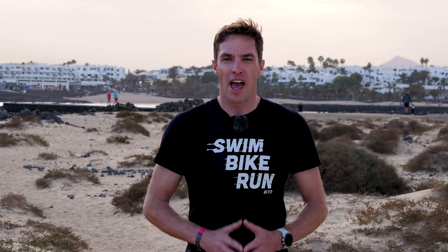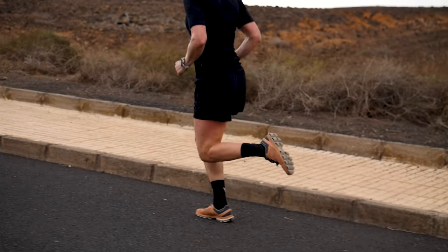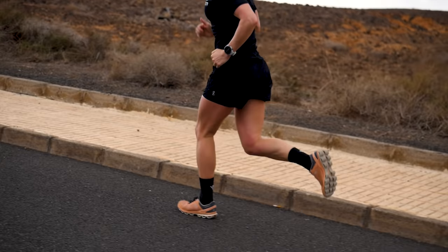After about two to three minutes of exercise your heart rate and breathing rates have increased sufficiently to provide enough oxygen to the working muscles, and aerobic production of ATP kicks in. This is by far the most efficient way to produce ATP, with much more ATP produced from each molecule of glucose. The primary fuel source for aerobic production of ATP is carbohydrates, but fatty acids and proteins can also be used.